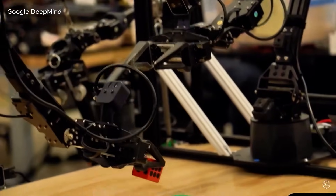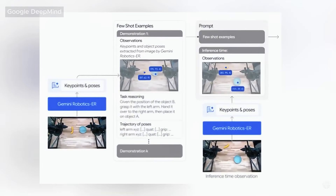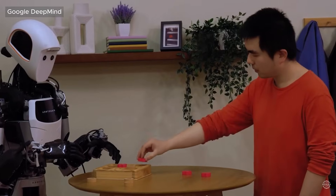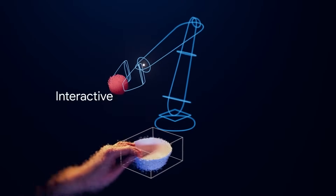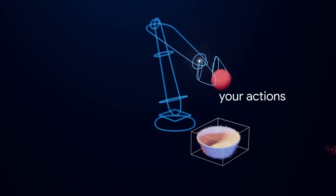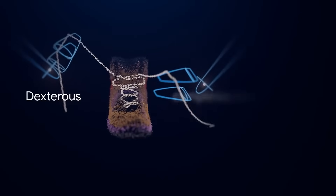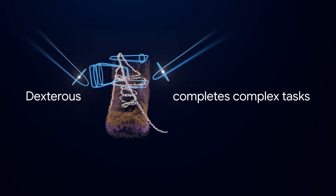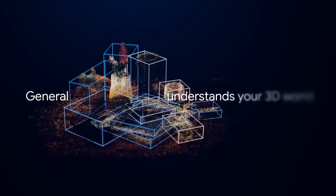And here's the incredible part: the same brain — the same Gemini Robotics model — can operate across multiple robot bodies. From humanoid platforms like Aptronic to dual-arm manipulators like Aloha 2, the intelligence is not locked to the hardware — it's transferable. This concept is known as multi-embodiment capability, meaning the AI isn't just smart, it's universally deployable. That's where Gemini Robotics ER, or embodied reasoning, enters the picture — giving robots not just control, but cognition. They don't just perform actions; they reason about them in context.